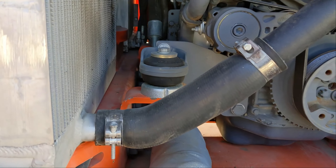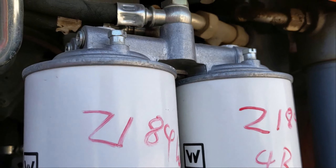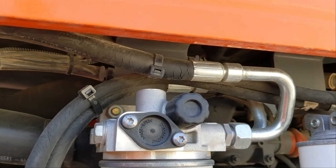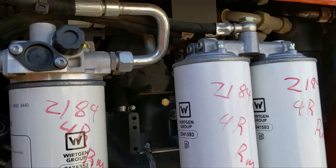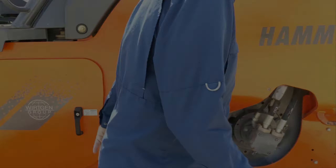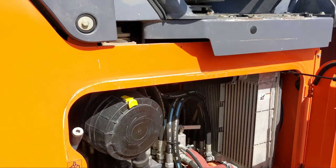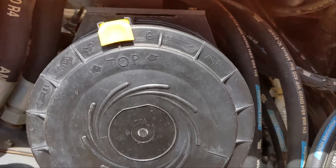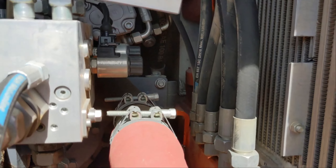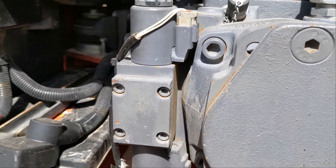No leaks, super clean engine compartment, very well serviced and maintained. Let's take a look at the other side of it — four-cylinder water-cooled. All the hydraulics, hoses, just super dry and super clean.